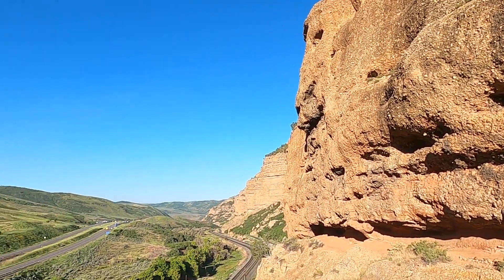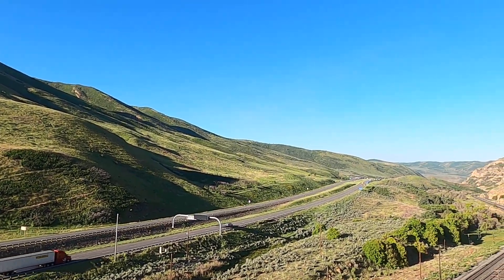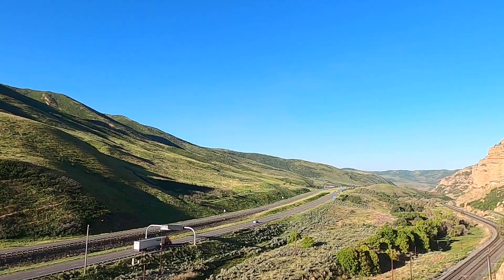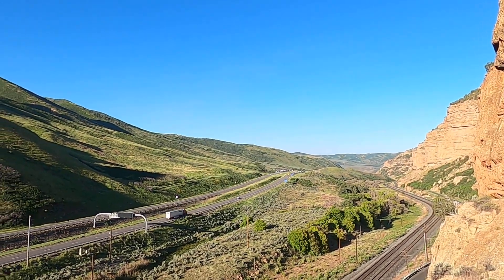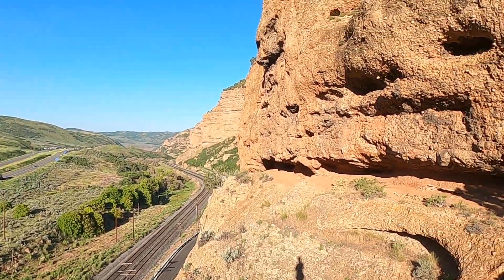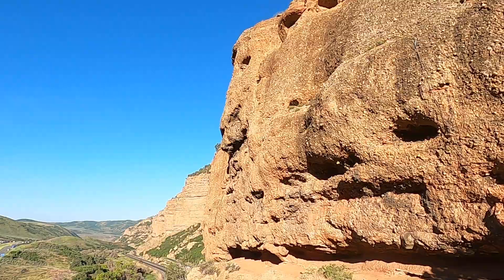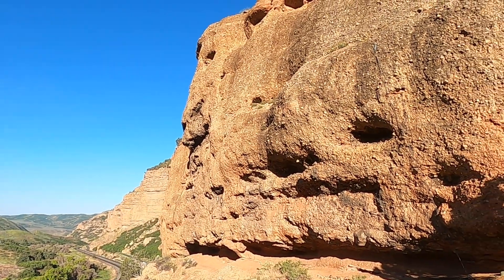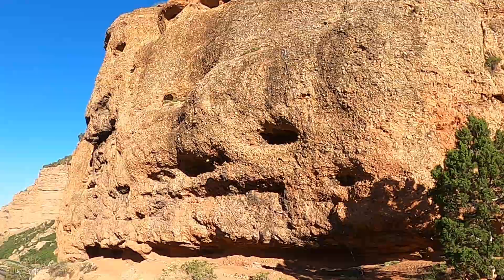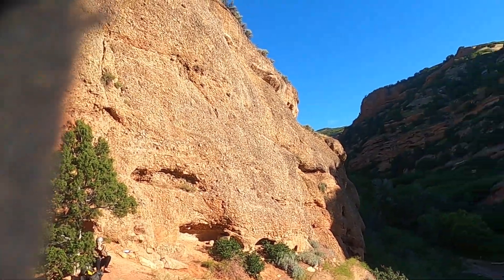This is Echo Canyon, a corridor along Interstate 80 about halfway between Park City, Utah and Evanston, Wyoming. We can see the trucks and cars whizzing by, and the railroad. This freeway pass is a real scenic section of reddish rock, especially on the north side, and we're going to make the rock here our focus today.